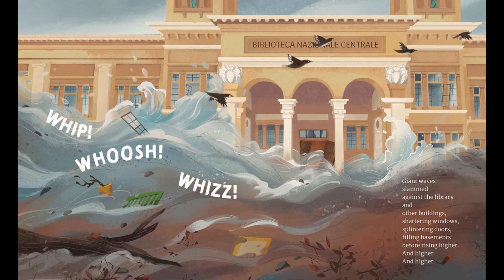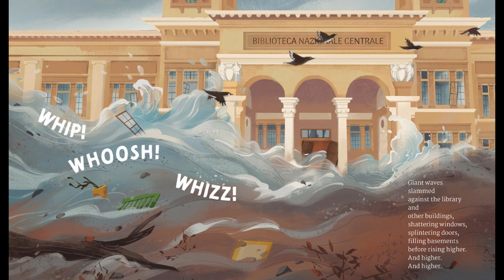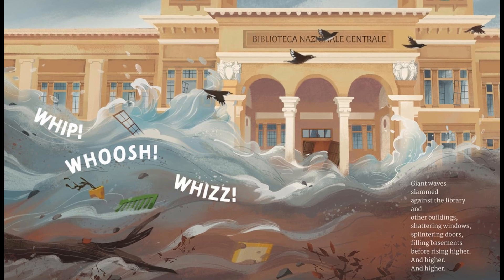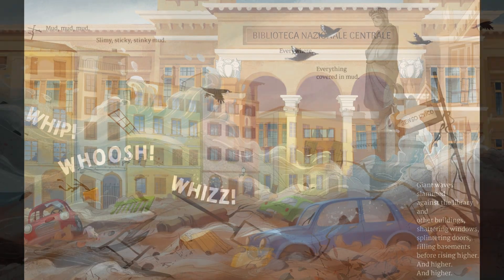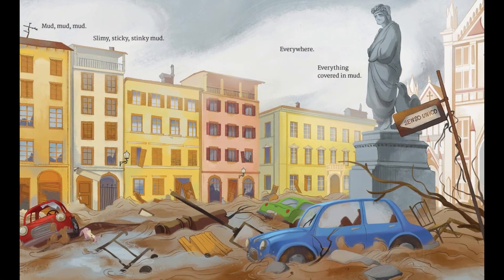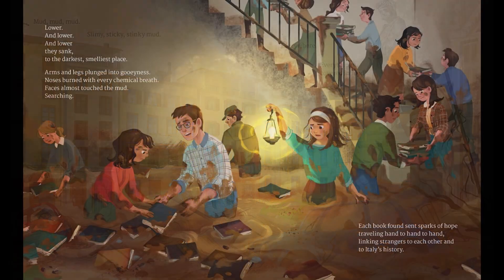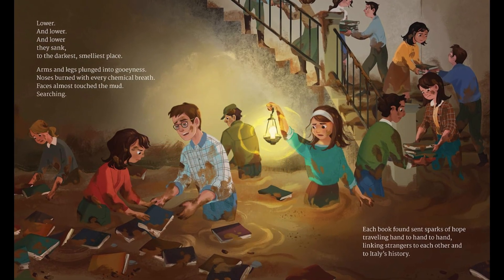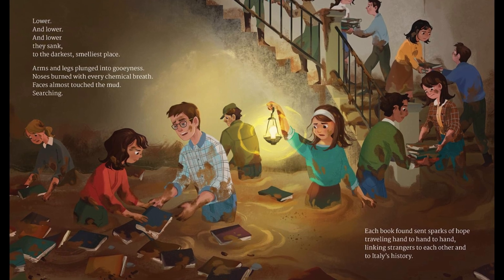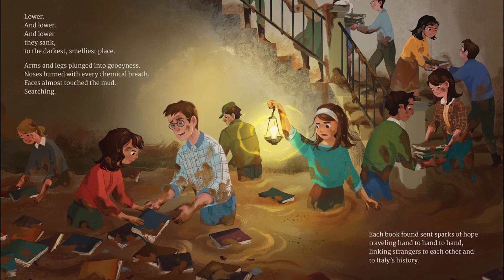This book tells the story of how student volunteers from around the world helped to save historical artifacts and books after Florence, Italy was struck by a catastrophic flood in 1966. Not only can this book teach students about a piece of history that may otherwise be forgotten, but it can also show them the power of community and teamwork. I think that all readers can use a reminder that even in the face of grave circumstances, it's important to band together and support the people around you.